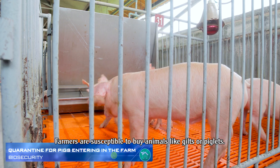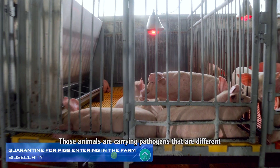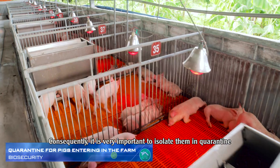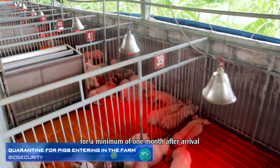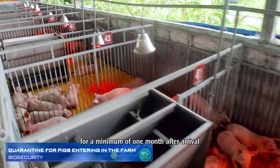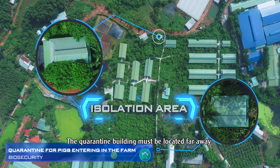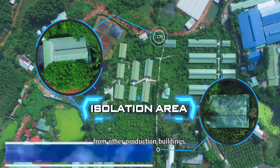Farmers may buy animals such as gilts or piglets. Those animals carry pathogens that are different from the ones already present on the farm. Consequently, it is very important to isolate them in quarantine for a minimum of one month after arrival to avoid the transmission of pathogens to animals already present. The quarantine building must be located far away from other production buildings.